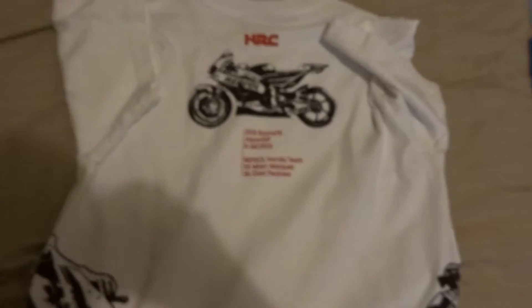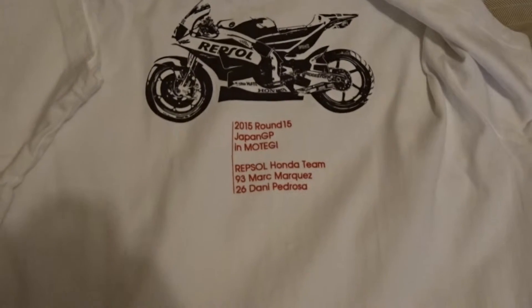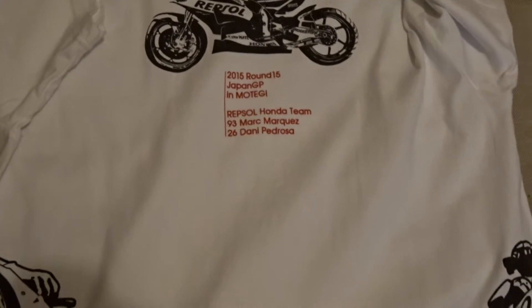And then for this one it's got showing round 15 of Japan — Marc Marquez, Dani Pedrosa. Marc Marquez's bike on the left, Dani Pedrosa's bike on the right.